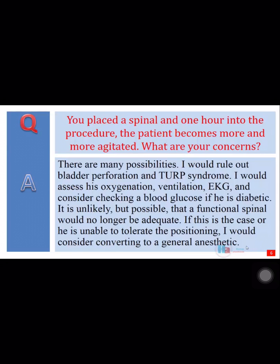I would assess his oxygenation, ventilation, EKG, and consider checking a blood glucose if he is diabetic. It is unlikely but possible that a functional spinal would no longer be adequate. If this is the case, or he is unable to tolerate the positioning, I would consider converting to a general anesthetic.